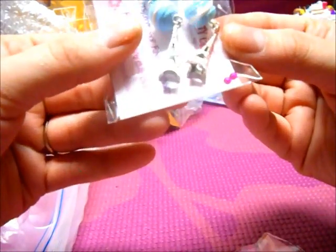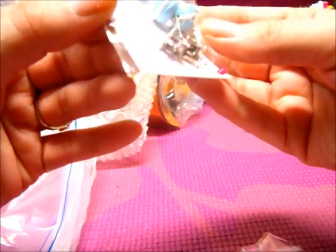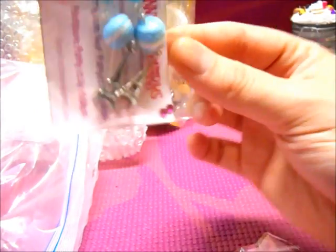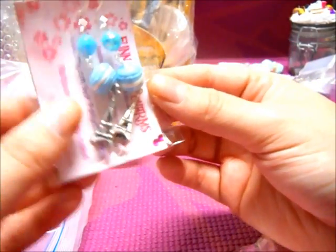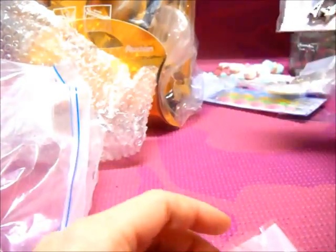There are these Eiffel Tower earrings with macarons and gems, and these are just so cute. I saw these in her video and I commented that I love them, and she said, 'I'm just going to send them to you.' She's so sweet, you guys. Those are so cool — thank you so much.